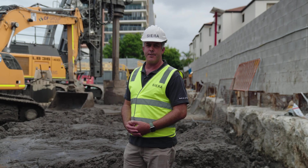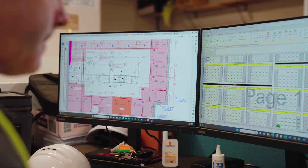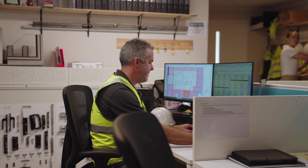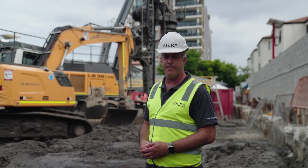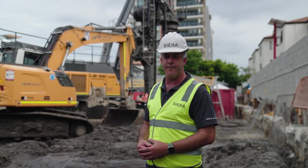In addition to our works on site, we're also progressing really well with our design. We're currently working through our structure packages, and then in time early this year we'll be working through our interiors and our fit-out packages.